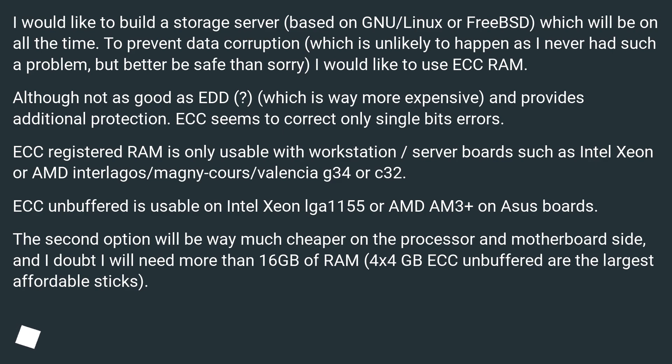ECC Registered RAM is only usable with workstation or server boards such as Intel Xeon or AMD Opteron G34 or C32. ECC Unbuffered is usable on Intel Xeon 1155 or AMD AM3+ on ASUS boards. The second option will be way much cheaper on the processor and motherboard side, and I doubt I will need more than 16 GB of RAM.